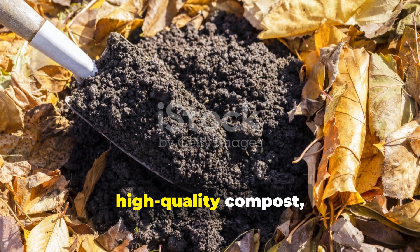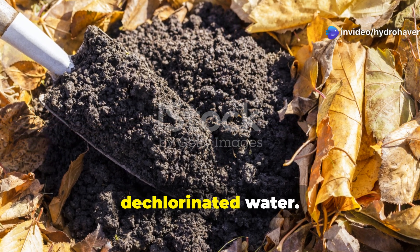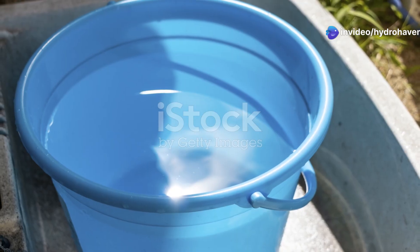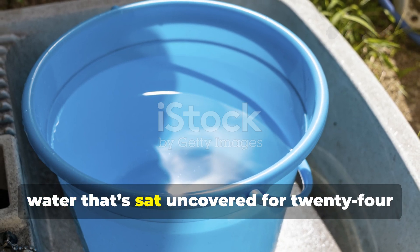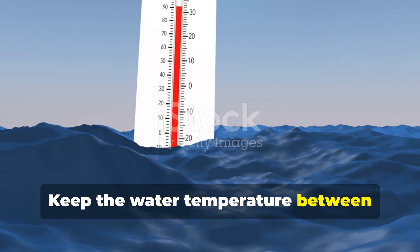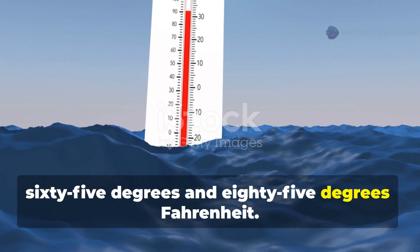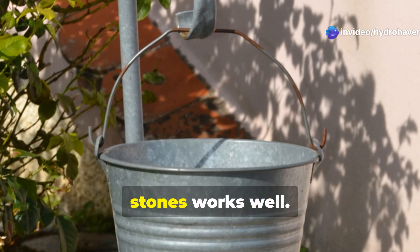Start with four essentials: high-quality compost as a food source for microbes, consistent aeration, and clean, dechlorinated water. Use a five-gallon bucket filled with water that sat uncovered for 24 hours to remove chlorine. Keep the water temperature between 65 and 85 degrees Fahrenheit. For aeration, a basic aquarium pump with multiple air stones works well.